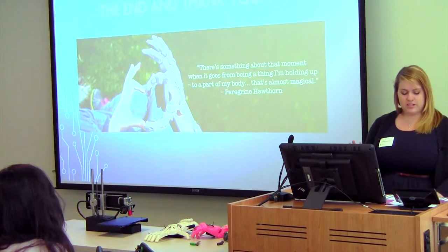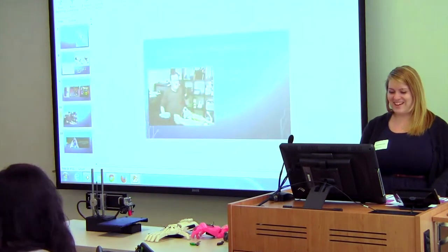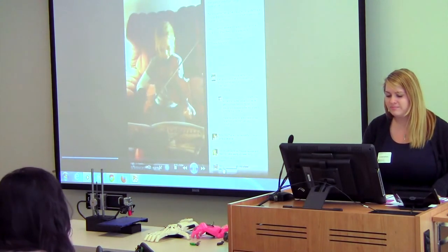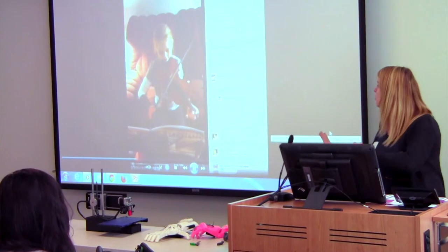Does everyone want to see the violin video? This is her second day using the bow device.